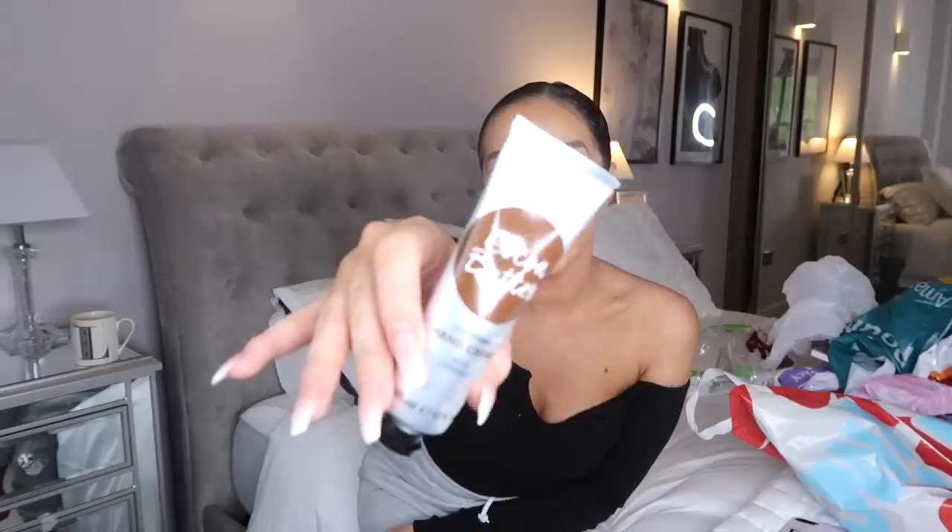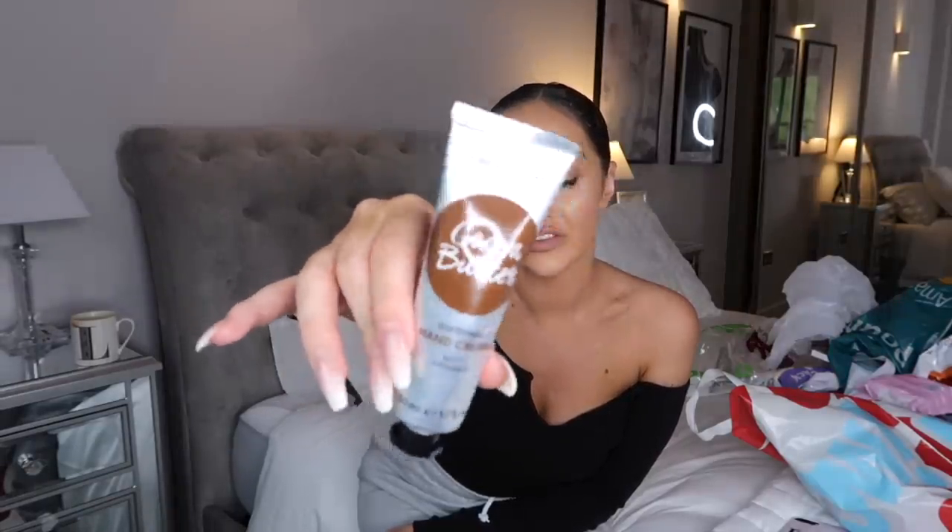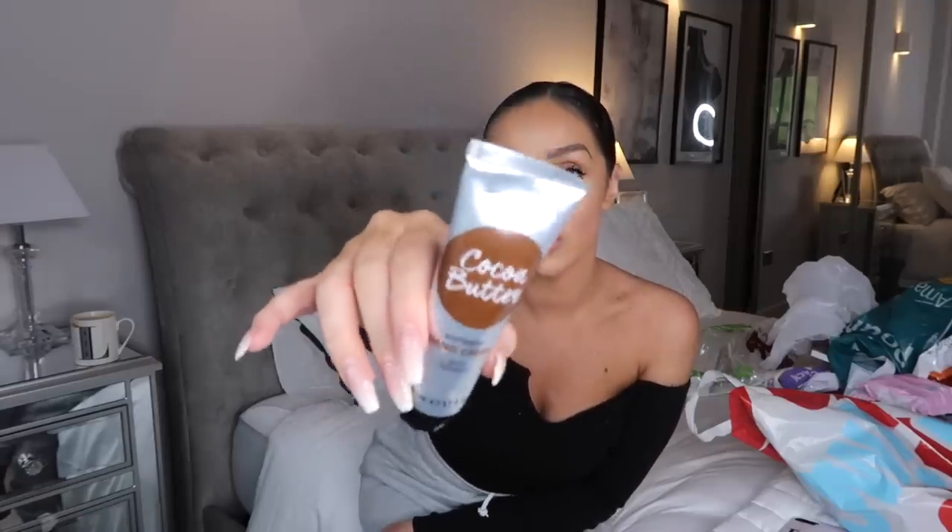The hand cream was about a pound or less. I'm really trying to get into using hand cream because I feel like hands are one of the things that age the most - you can always tell someone's age when you look at their hands. It's really important to look after your hands and keep them moisturised. It smells amazing and I've got a bit of an obsession with hand cream at the moment.